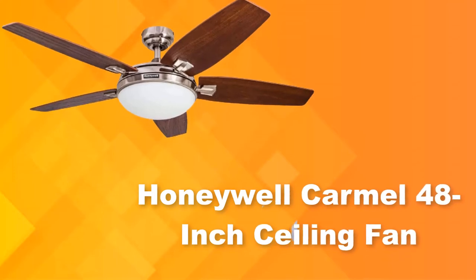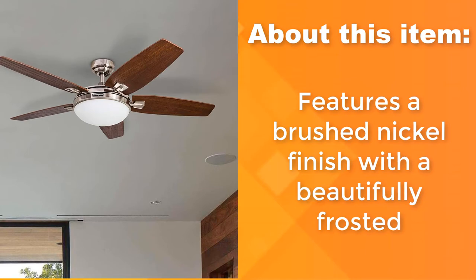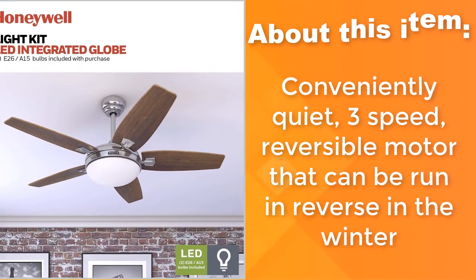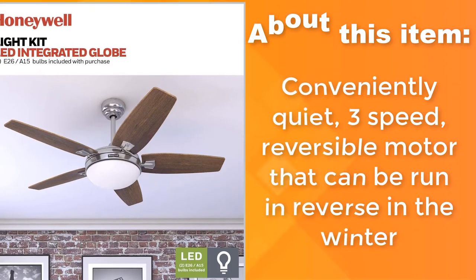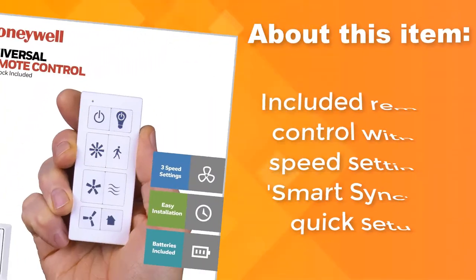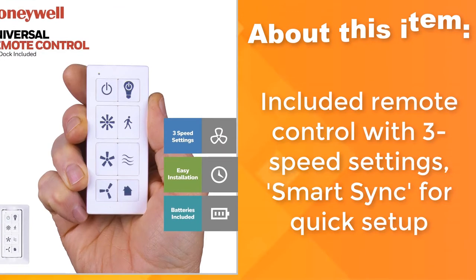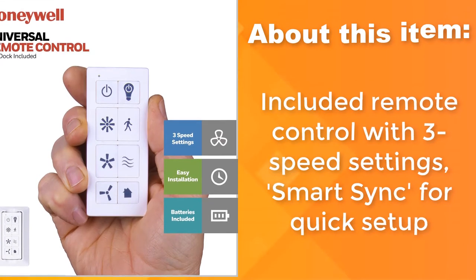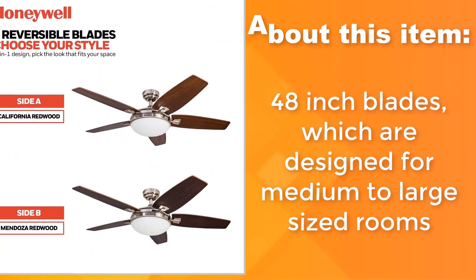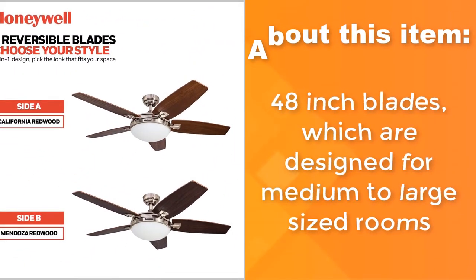Honeywell Caramel 48-Inch Ceiling Fan. Features a brushed nickel finish with a beautifully frosted, conveniently quiet, 3-speed, reversible motor that can be run in reverse in the winter. Included remote control with 3-speed settings and Smart Sync for quick setup. 48-inch blades designed for medium to large sized rooms.